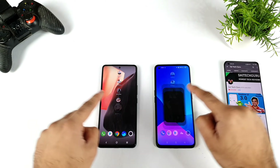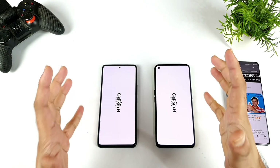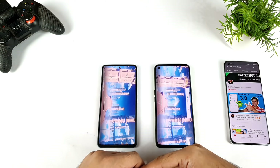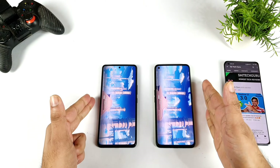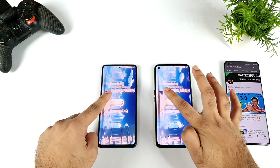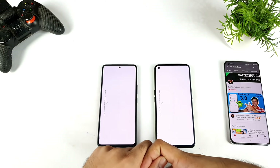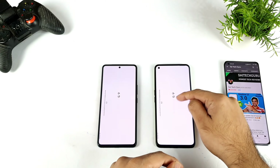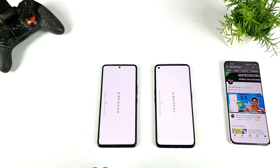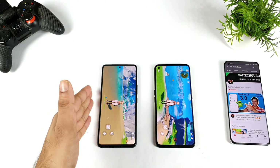Next is Genshin Impact — the final game. After this I'll check the RAM management, which I'm really interested to see after opening so many big games. The first phone to show 'touch to open' is the iQOO 7 device, next is the Realme GT Neo 2. Everything in the Realme GT Neo 2 is running with GT mode. The iQOO 7 enters Genshin Impact first. So three games opened faster on the iQOO 7 smartphone — three points for iQOO 7 in total.